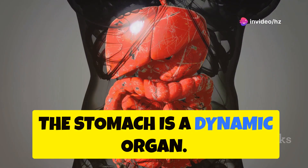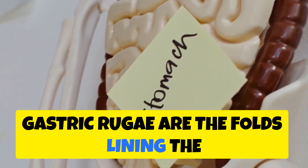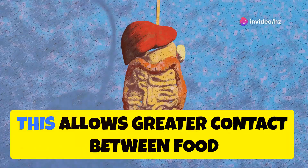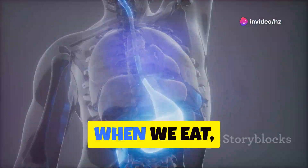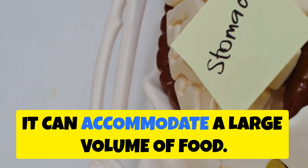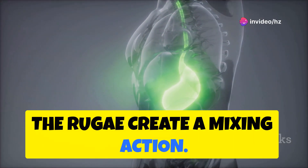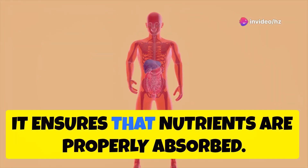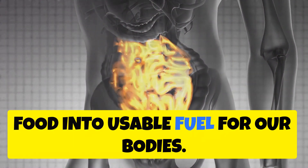The stomach is a dynamic organ that plays a central role in digestion. Gastric rugae are the folds lining the stomach wall. These folds increase the surface area of the stomach lining, allowing greater contact between food and digestive enzymes. When we eat, the rugae unfold, allowing the stomach to expand and accommodate a large volume of food. As the stomach churns, the rugae create a mixing action that helps break down food into smaller particles, ensuring that nutrients are properly absorbed. These folds are key players in converting food into usable fuel for our bodies.